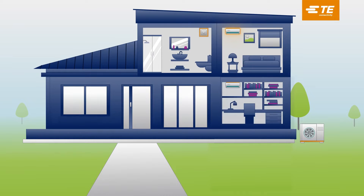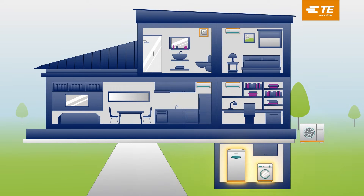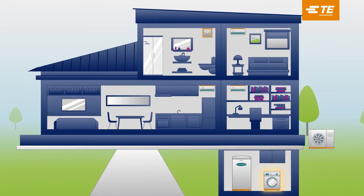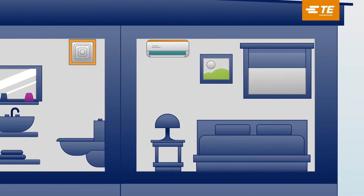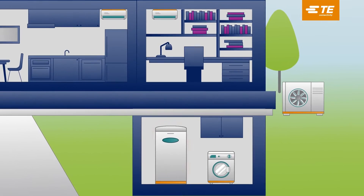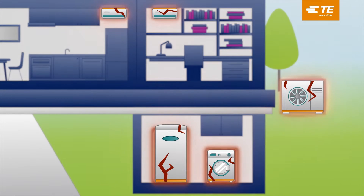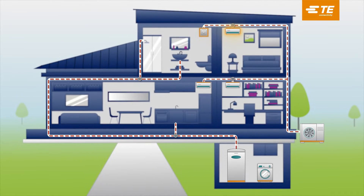Heat pump technology is changing the way we heat and cool our rooms, heat water, and dry clothes. Demand for heat pumps is surging because they offer more efficient performance at lower costs and simplified system integration. They also offer prolonged durability operating in extreme temperatures, which can lead to certain design problems. TE Connectivity is equipping engineers with component solutions to overcome these design challenges to empower teams everywhere to adapt to this rapid growth.